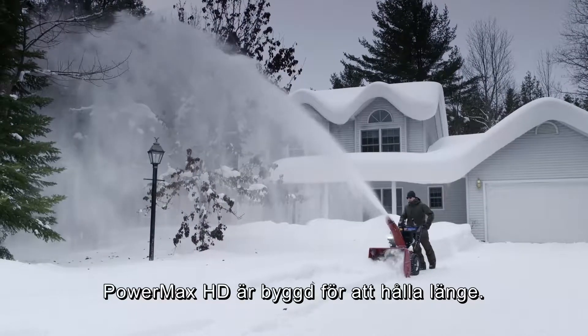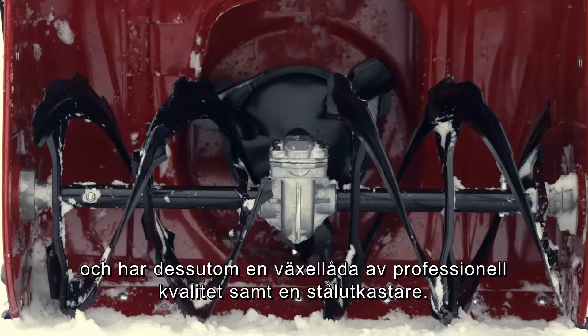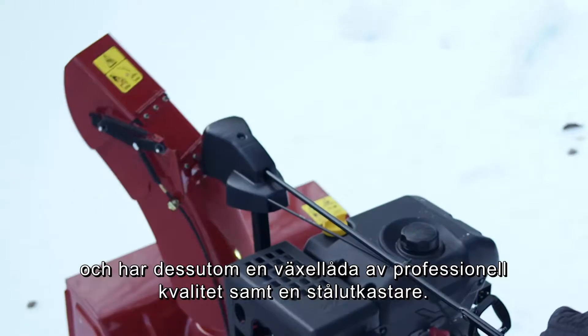Toro's most rugged, durable snowblower yet, the Powermax HD is built to last, with a commercial-grade gearbox and steel chute.